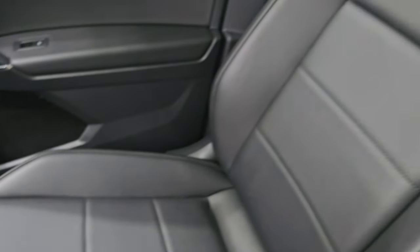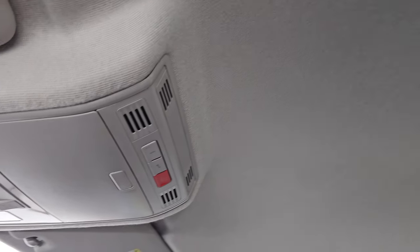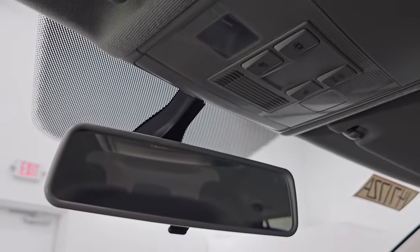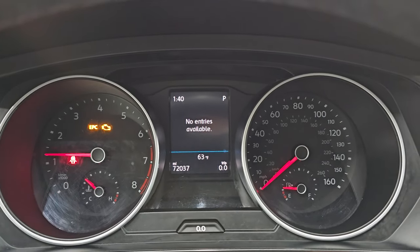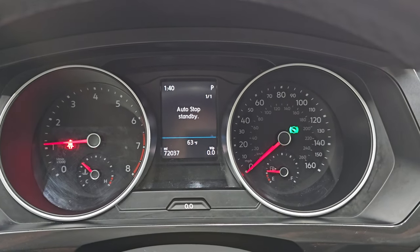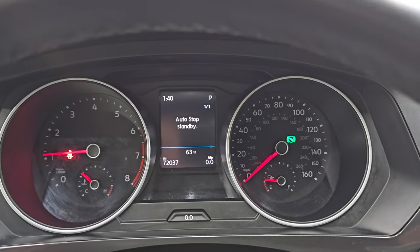The passenger side floor mat and seat are in excellent condition as well, no rips or tears. The headliner is very nice and clean. You do get an SOS button up there, map lights, and a manual dimming mirror. Let's start it up and take a look under the hood. Starts right up — no check engine lights or anything like that. You can see you get a time and outside temperature display as well.